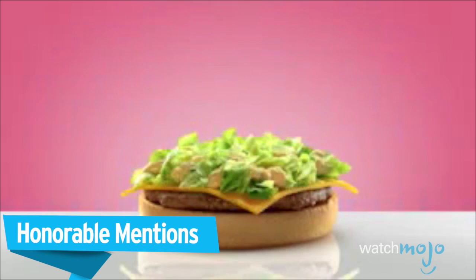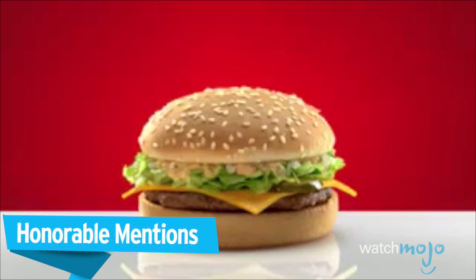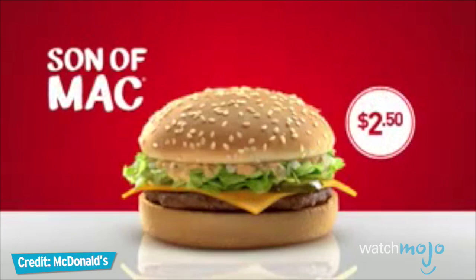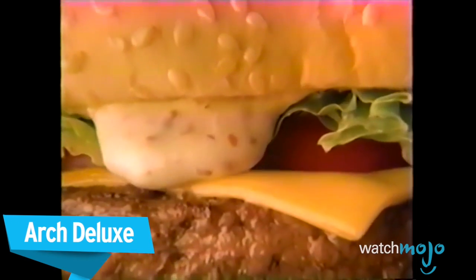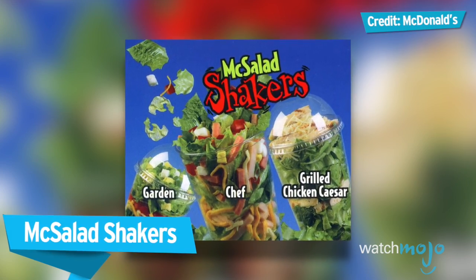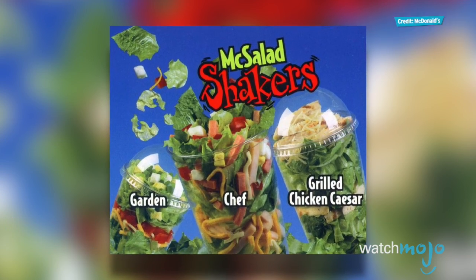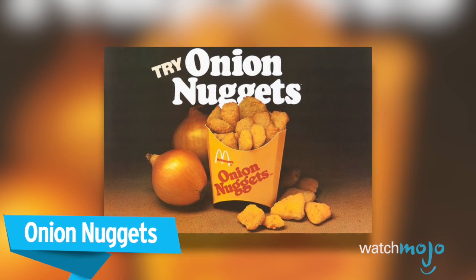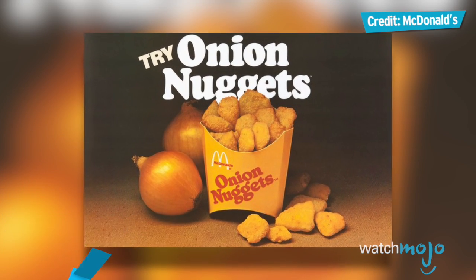Before we unveil our number one pick, here are some honorable mentions. The Son of Mac for just $2.50 — it's the taste of a Big Mac in a snack. The stone-ground mustard sauce, the soft comforting potato roll.